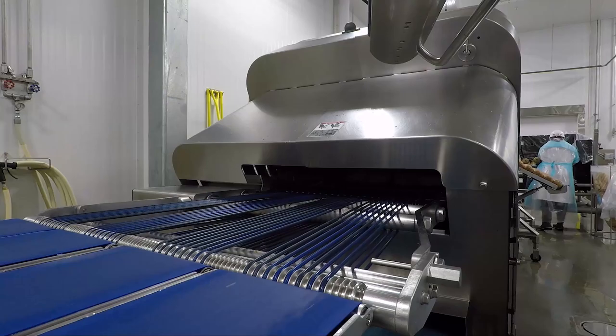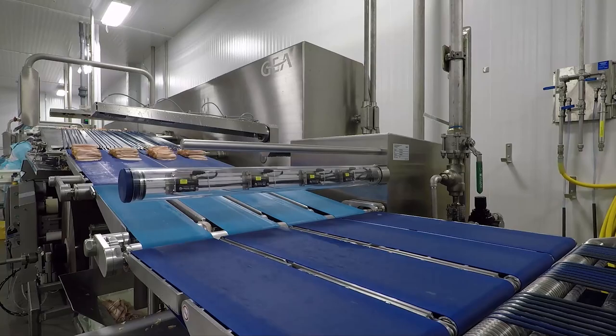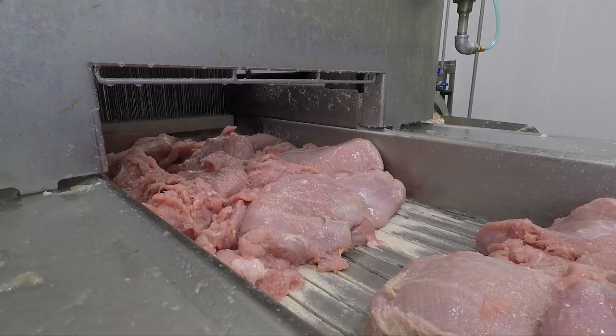The facility was built to produce millions of pounds of Oscar Mayer deli meat, including the Deli Fresh and Deli Select lines, as well as the Naturals and the No Antibiotics Ever products.